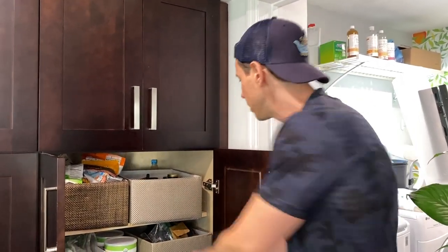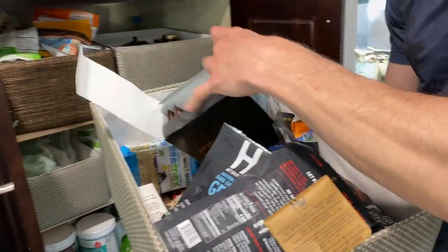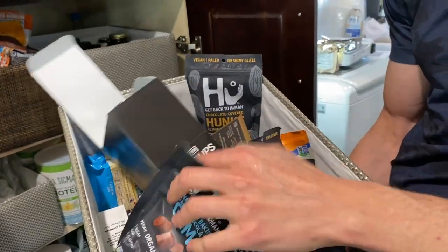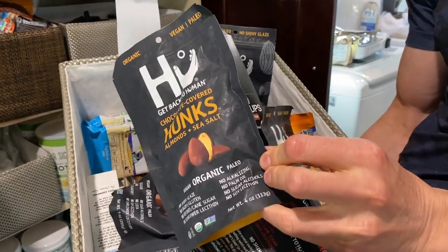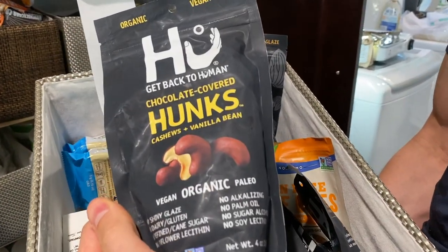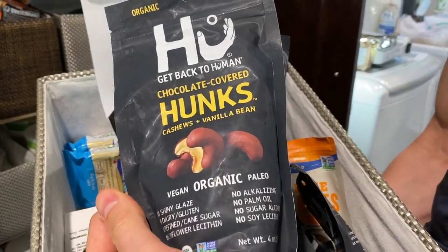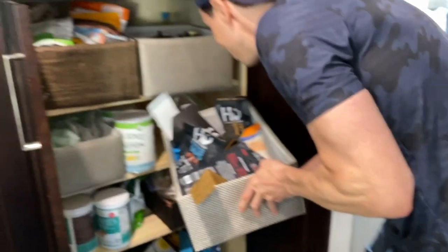And then I have some more supplements. This is my official chocolate drawer. We have the keto cups, which Erica's a huge fan of — the hazelnut ones too. And then I have my Hue. These are amazing — the Hue Hunks, but these are even better: the Hue Hunks with cashew. I'll put these out right now so the pregnant lady can have them.